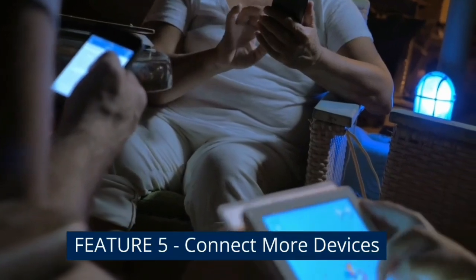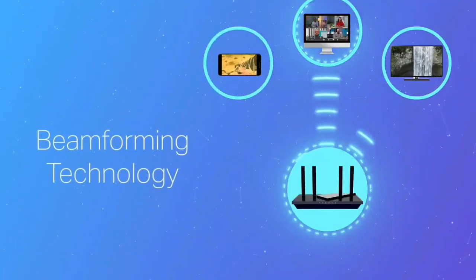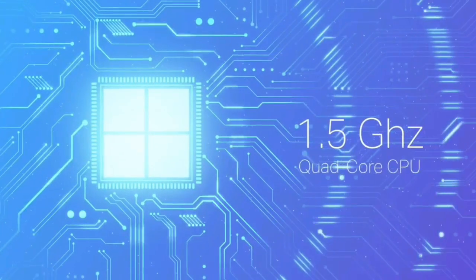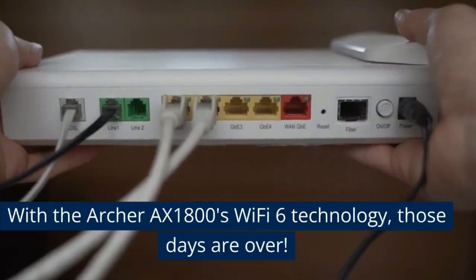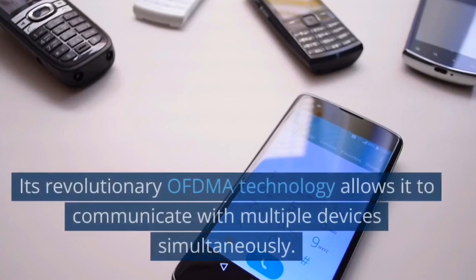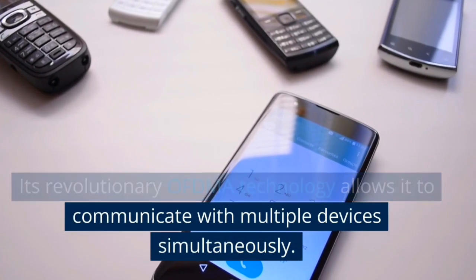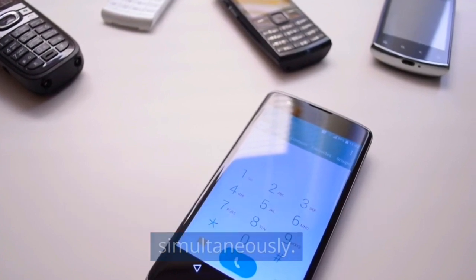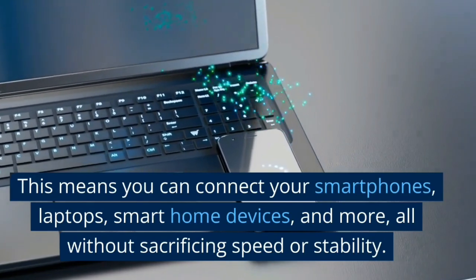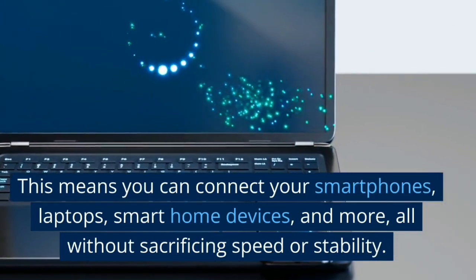Feature 5: Connect more devices. Ever experienced a slow connection because too many devices were connected? With the Archer AX1800's Wi-Fi 6 technology, those days are over. Its revolutionary OFDMA technology allows it to communicate with multiple devices simultaneously. This means you can connect your smartphones, laptops, smart home devices, and more, all without sacrificing speed or stability.